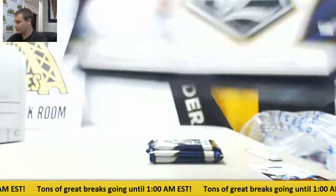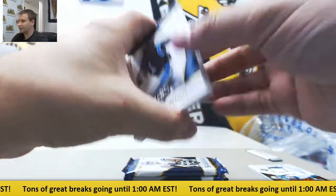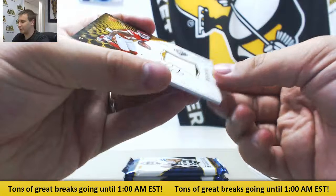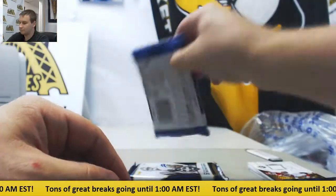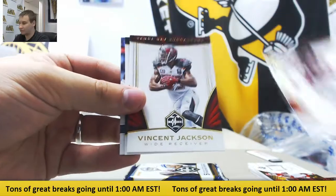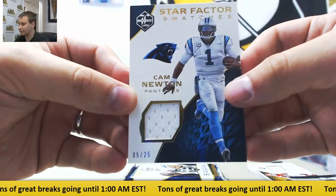It looks like we got a book in this one — definitely a book in that third pack. Nice way to end the night. Starting off: Nelson, Lynch, Newton, and Jones. Rookie patch auto to $2.99, Demarcus Robinson. Or that's some sort of ridiculous patch, but I think it's a book. Jeremy Hill, Devonta Freeman, Vincent Jackson to $49, Marcus Mariota. And Cam Newton jersey to $25, Star Factor Swatches.